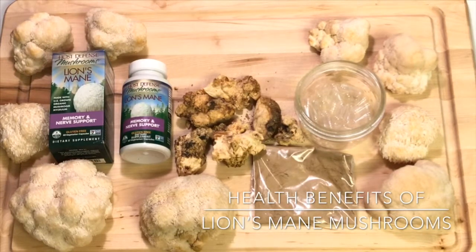Lion's mane mushrooms are also thought to relieve depression and anxiety. There was a small study done with menopausal women who reported a decrease in irritation and anxiety. Lion's mane may also speed up recovery from nervous system injuries by stimulating growth and repairing nerve cells.